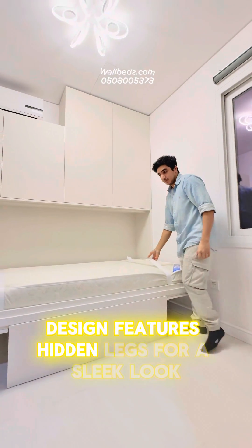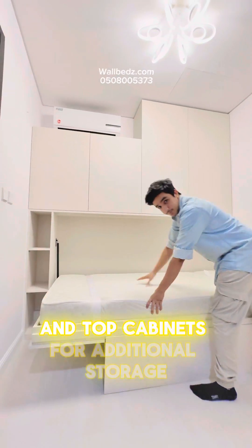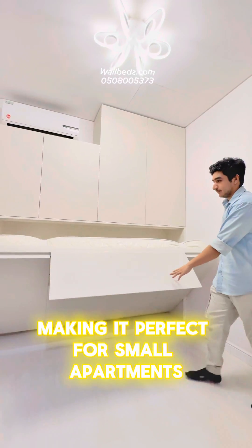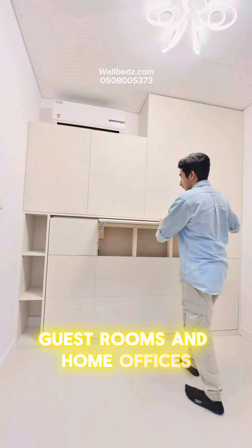This innovative design features hidden legs for a sleek look and top cabinets for additional storage, making it perfect for small apartments, guest rooms, and home offices.